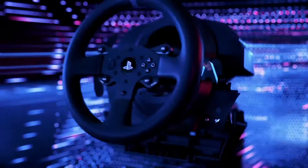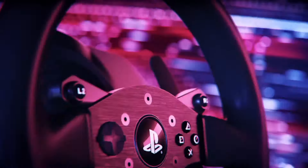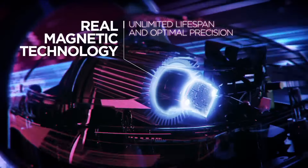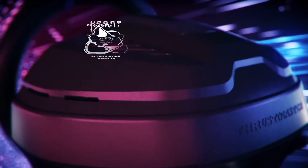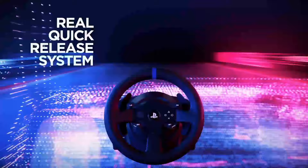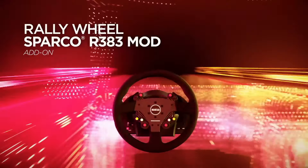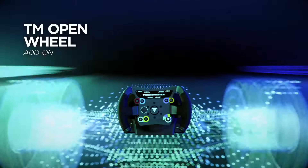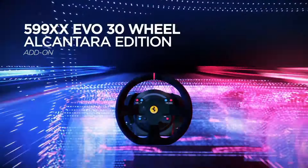The wheel also includes a comprehensive set of controls, including sequential paddle shifters and buttons, allowing you to easily navigate menus and adjust settings without interrupting your gameplay. Compatible with PlayStation and PC platforms, the T300RS GT offers versatile connectivity options, ensuring seamless integration with your favorite racing games. Whether you're competing in online championships or honing your skills in single-player mode, the Thrustmaster T300RS GT Racing Wheel delivers an unparalleled racing experience that will satisfy even the most demanding drivers.